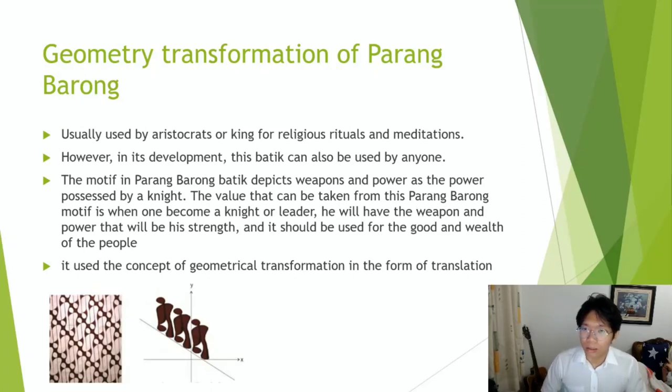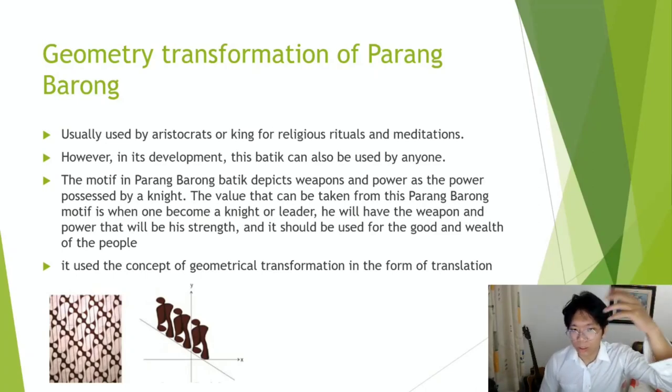One worthwhile topic is the geometry transformation of Parang Barang. It's usually used by aristocrats or kings for religious rituals and meditations. However, in its development, this batik can also be used by anyone. The motif in Parang Barang depicts weapons and power as the power possessed by a knight. The value that can be taken from this motif is that when one becomes a knight or leader, he will have the weapon as his strength, and it should be used for the good and wealth of the people. It uses the concept of geometrical transformation in the form of translation, as shown in the picture.